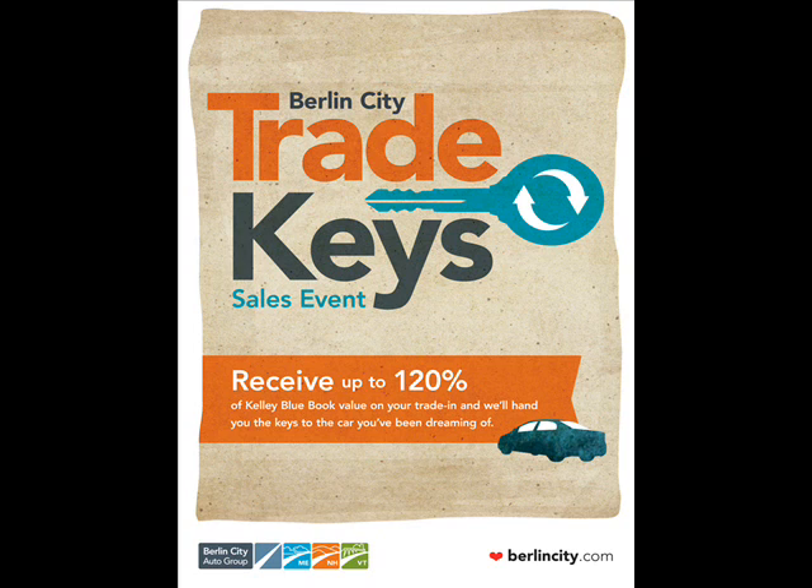Kia, the power to surprise. So stop by our New England locations in Williston, Vermont or Gorham, New Hampshire.